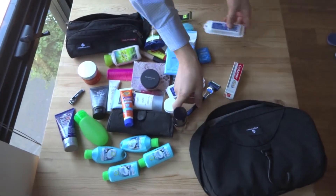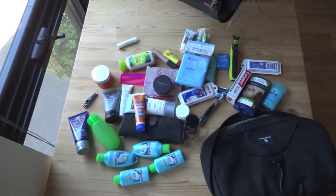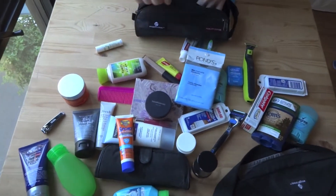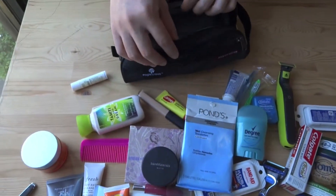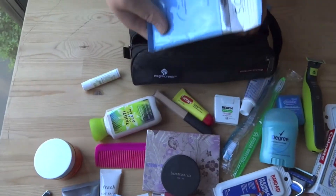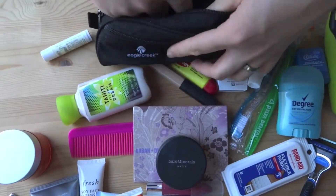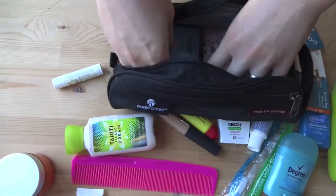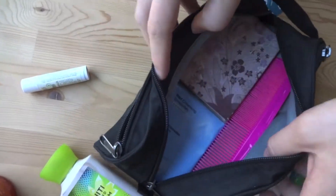Now, everything we had in the Wallaby is out on the table. Let us see how much of all this we can fit in this little Quick Trip bag. So, this is a bit of a challenge. Any bets? 10 of these items? 20? 15? I would say about 20. Let's go with 20. I like to go with the flat things first — you can see the Quick Trip has a nice flat surface. We're going to pack that in first, maximize that space. We have a couple things here, and we have some more room maybe for this comb — yes, this comb will fit in nicely. There's our base.